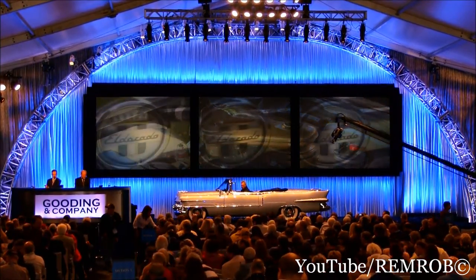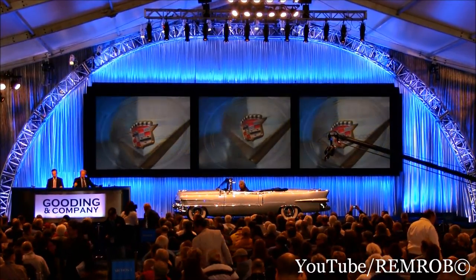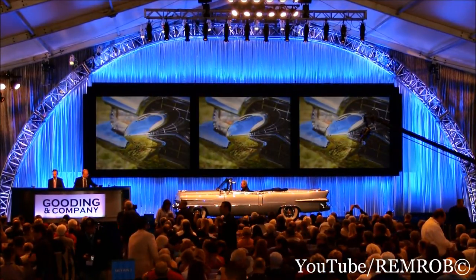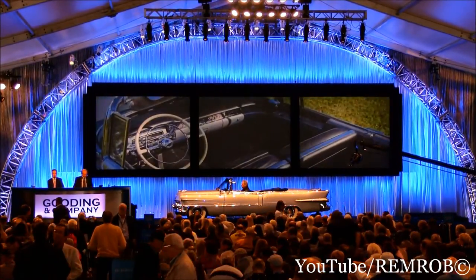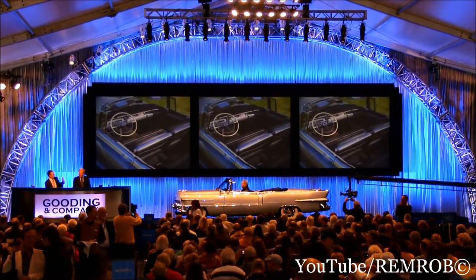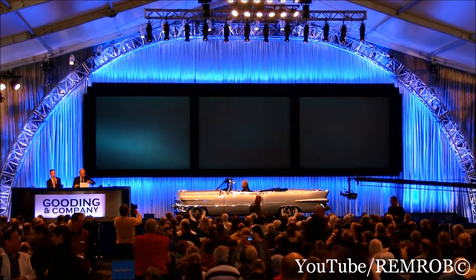Lot number 17. It's the '55 Cadillac Eldorado Convertible — one of only 47 examples listed in the Cadillac and LaSalle Club registries. Please note that the tools do not accompany the sale of this car. It's an absolutely stunning restoration. Beautiful restoration on the car. One of the hardest things to do on these cars is the incredible bodywork — there's a lot of bodywork on this car.